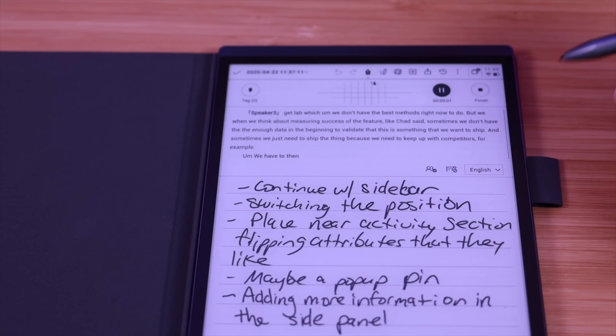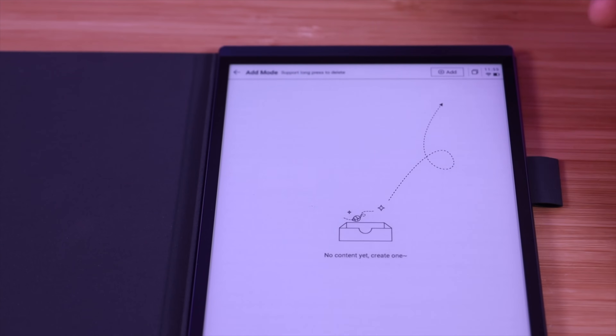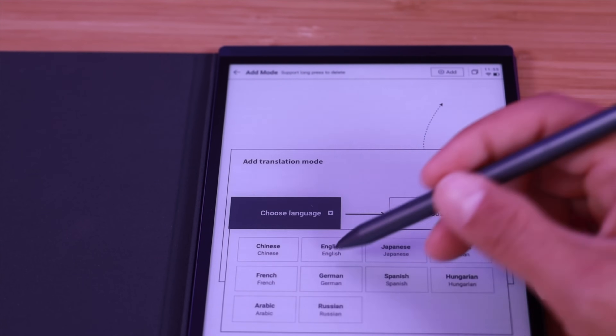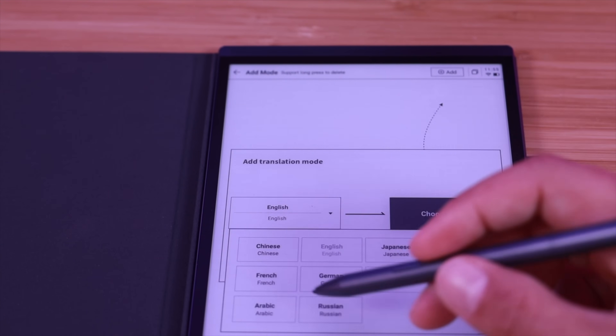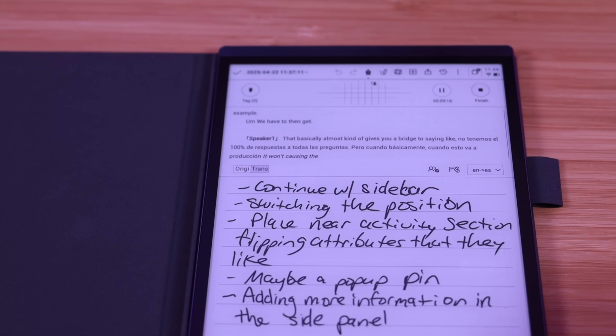It's super simple — as the recording is taking place you just drop down the language menu, choose a language to transcribe in, and if I wanted to translate from English to Spanish I would choose English as the original language and Spanish as the translated language, and then it will begin translating.